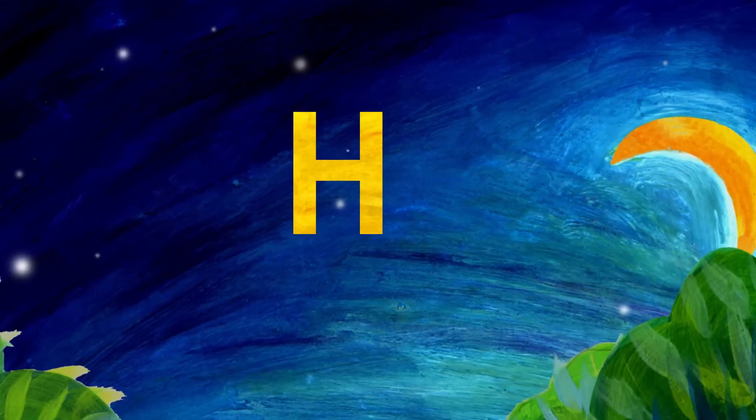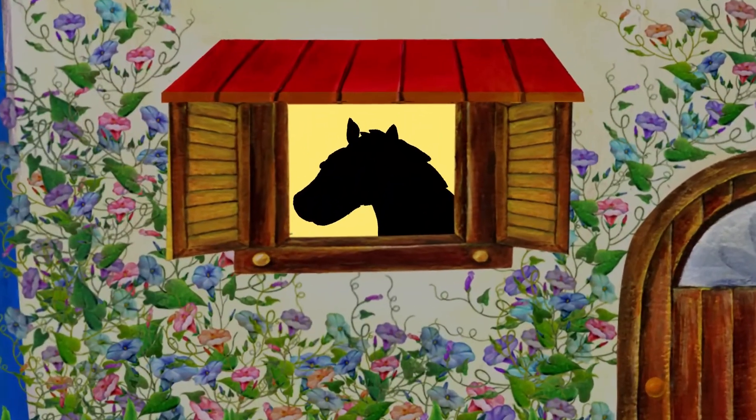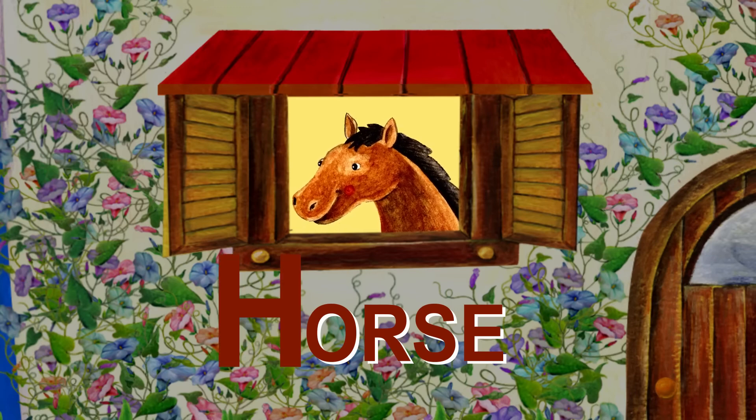The next letter is H. H is for house. Let's see who lives in this house. That's a horse. Horse starts with H.